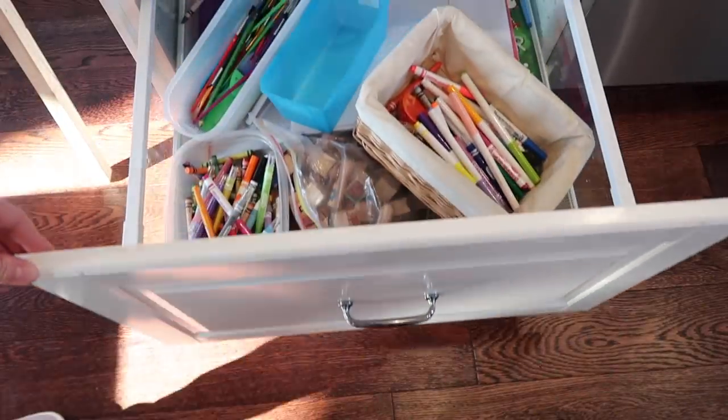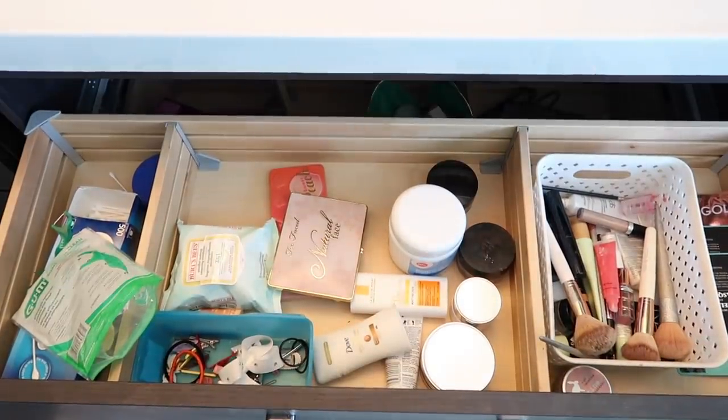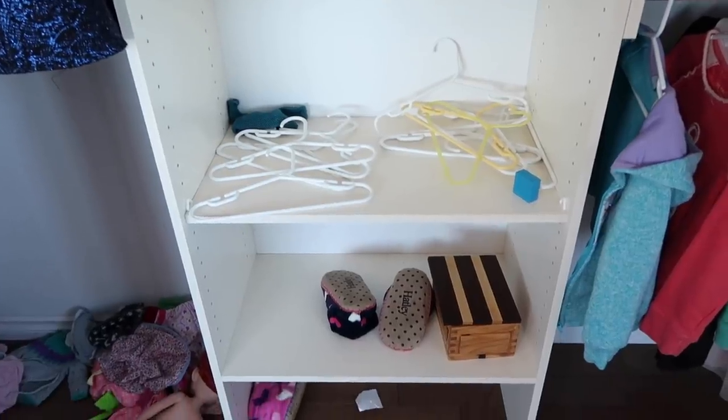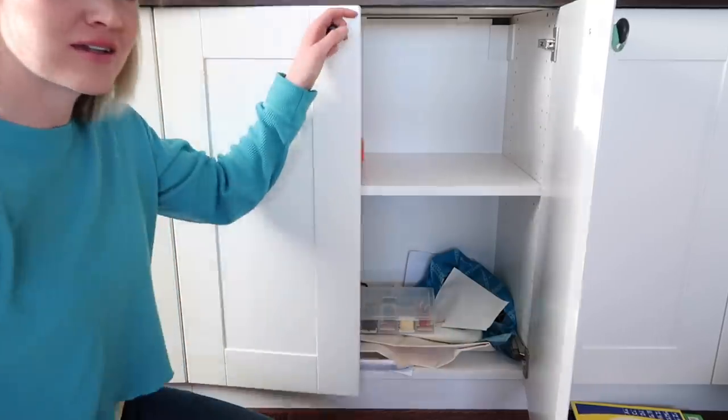To start, I picked five places in my house where things tend to get really disorganized pretty quickly. I made sure to measure every drawer that I was planning on organizing, and then I headed to the dollar store with my measuring tape and figured out exactly which containers were going to work for me.